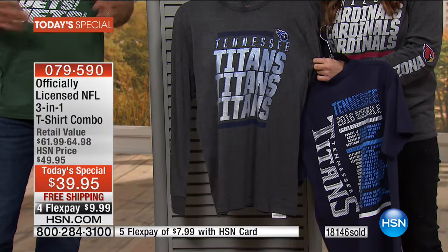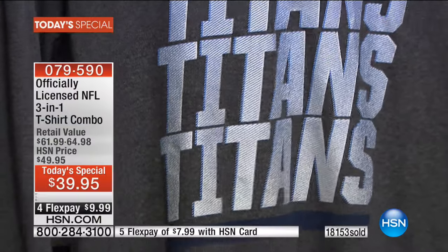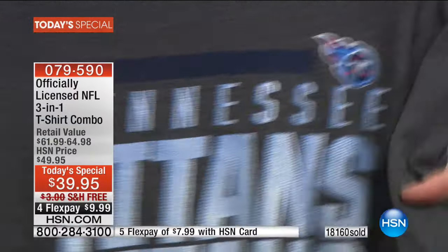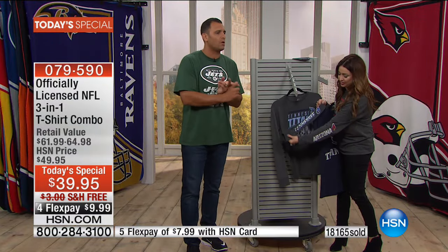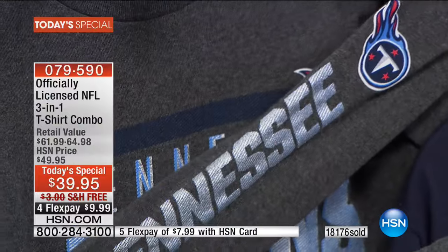Imagine you're at a night game and the lights are reflecting — you're almost able to jog in the street with this on and cars will see you reflecting. These are great shirts to work out in when it's chilly. And anywhere you want to support your team with something different that nobody has, this is definitely the three-in-one to go with.